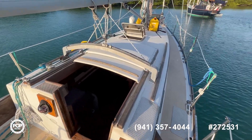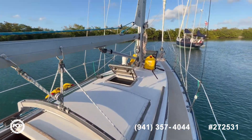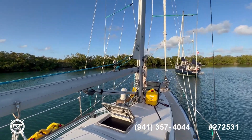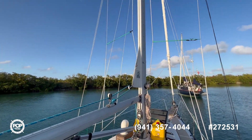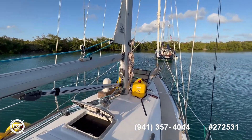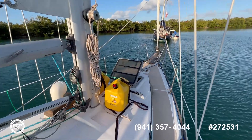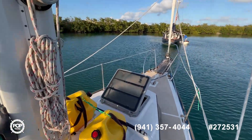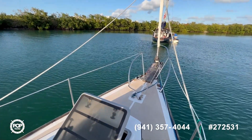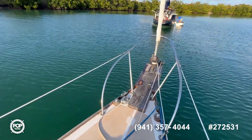Moving forward, you can see the traveler right above the entrance. This particular boat comes with a main roller — the mainsail is about a year old and all the rigging was done recently. Super strong, super solid hull, easy to move around and easy to operate here at the bow.